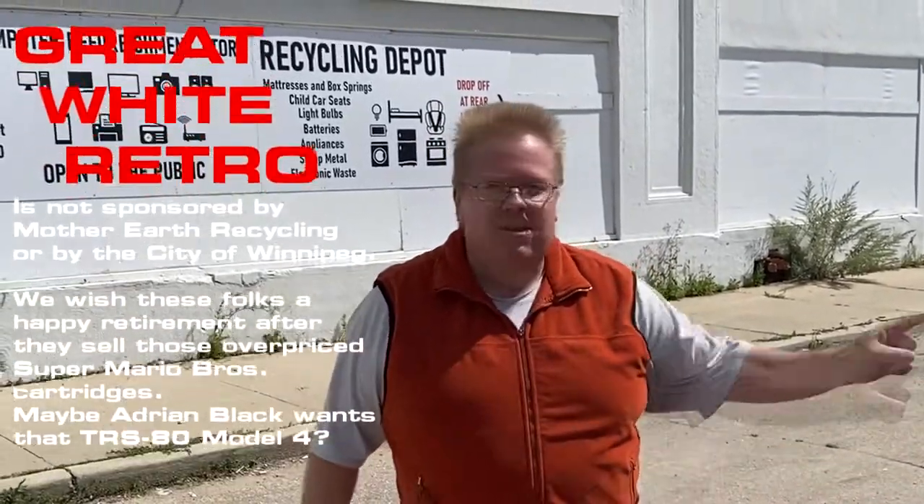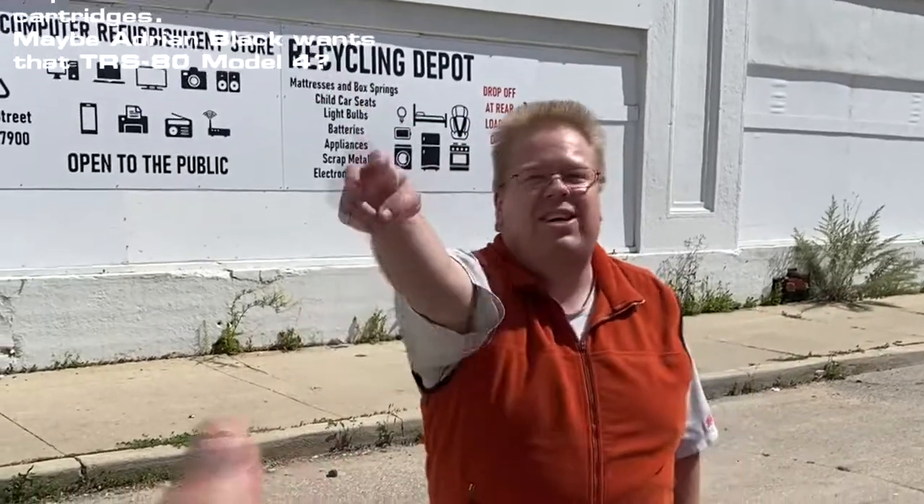Not a bad haul, considering we trapezed all over one end of Winnipeg to the other for one of these damn things. We didn't come away empty-handed. We'll see what we can do with this Mac SE in a few trips. So until then, good day.